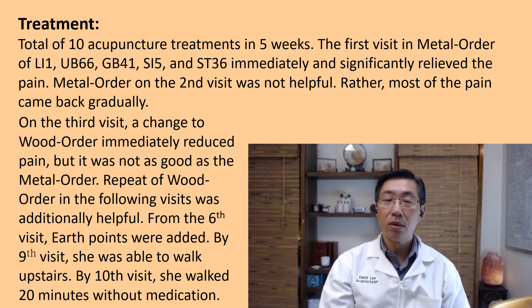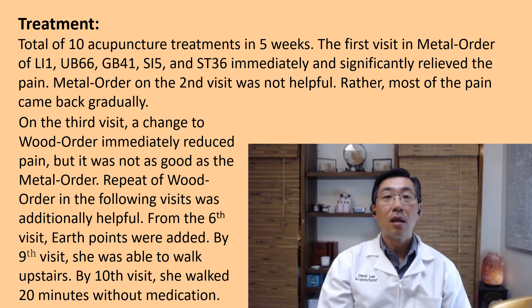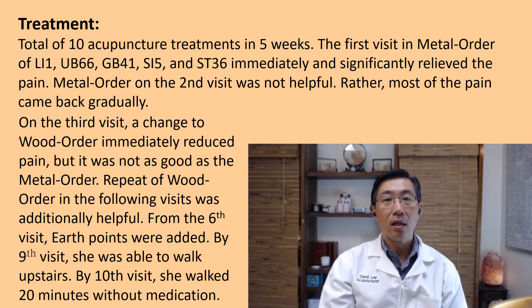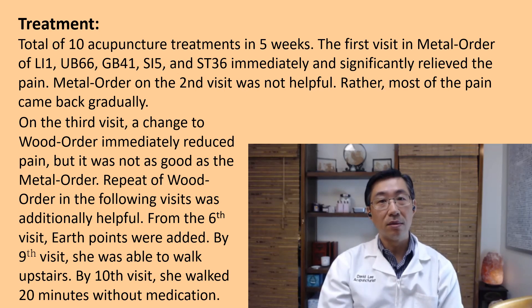I repeated the metal order on the second visit, but it was not additionally helpful. Rather, the pain incrementally came back, and by the third visit most of the pain had returned. So I tried alternative acupuncture points: Gallbladder 44, Small Intestine 2, Stomach 43, LI 5, and Stomach 36 — all also horary points in the wood order. They were immediately helpful again, though not as much as the first visit.